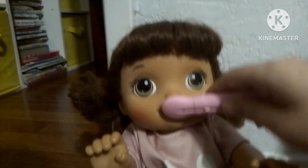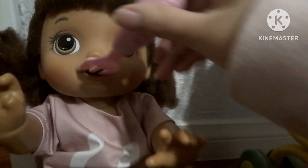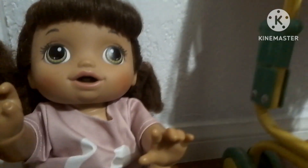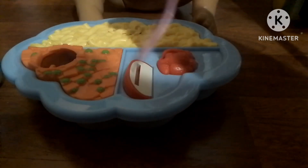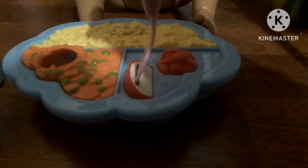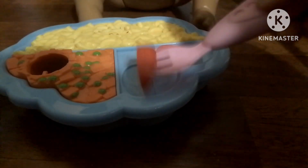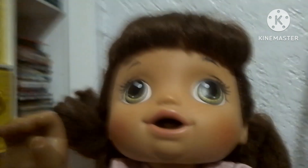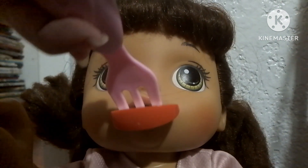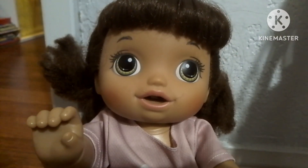More! Okay, here you go. Let me just get some mac and cheese. There you go. And now an apple. There we go. That was yummy.